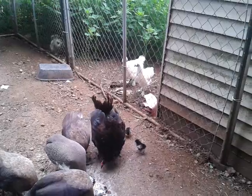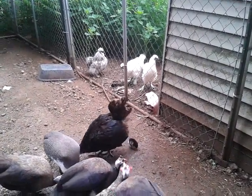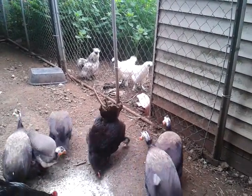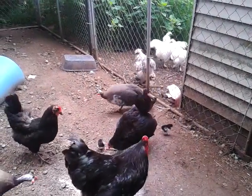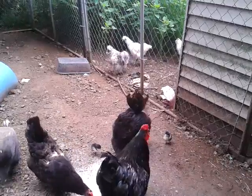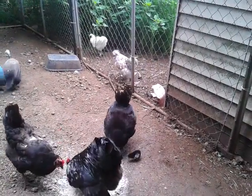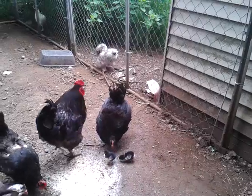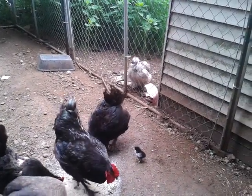You can bring the egg basket. All right, go get some feed for the quail. What are you going to put under that other chicken who's broody?